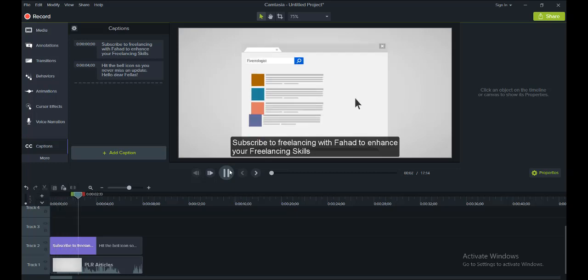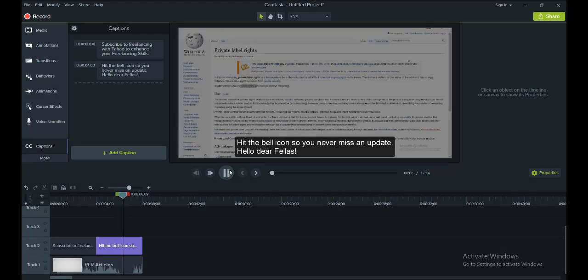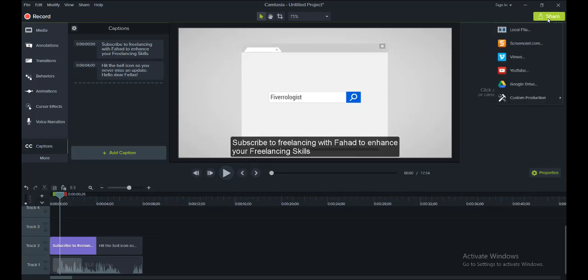Subscribe to Freelancing with Fahad to enhance your freelancing skills — hit the bell icon so you never miss an update. You can see the subtitle appearing. Similarly, you will be adding subtitles to the entire video. Now if you want to burn these subtitles within the video, you will have to click on 'Share.'